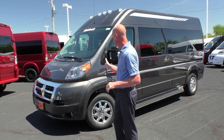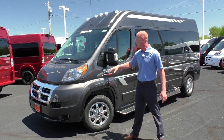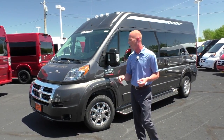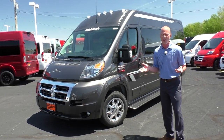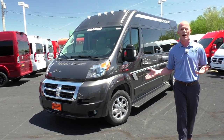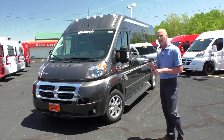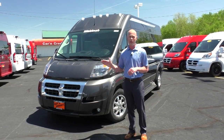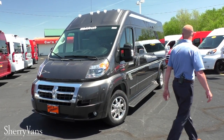This is a 159-inch wheelbase, raised roof, 9-passenger van done in granite pearl coat — one of my favorite colors. Just like the Sherry vans, everything has been painted to match: front fascia, running boards, door handles, etc. It's front-wheel drive like our other Promasters, with a first-in-class turning radius of only 36 feet, 20-plus miles per gallon, and 300 horsepower. It's not a dog to drive at all.